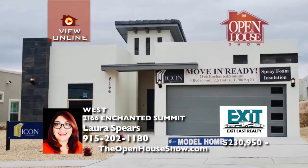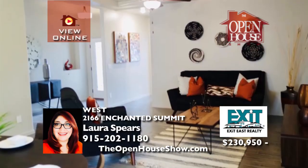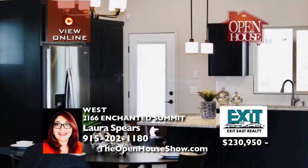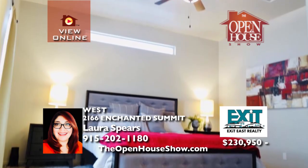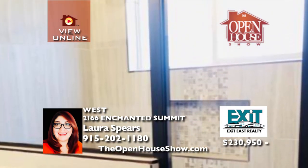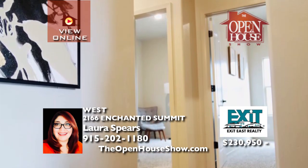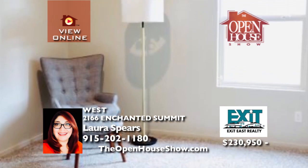This move-in-ready Delilah Plan is an icon-choice home featuring four bedrooms and two-and-a-half baths. Quality construction includes all-spray foam insulation to optimize the air quality of your home. This contemporary design will impress with stainless steel appliances, deluxe front yard landscaping, granite countertops, ceramic tile throughout the home, and pre-wiring for an alarm system and surround sound in the main areas.